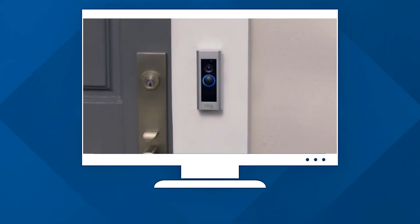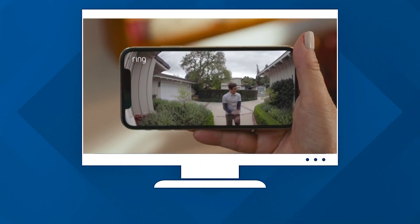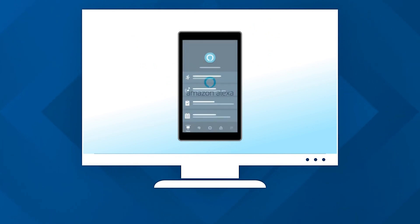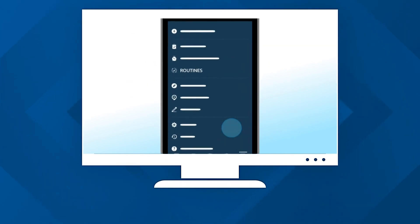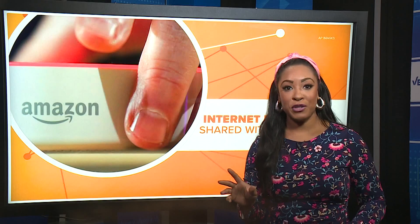This feature has raised some concerns about privacy and security. Amazon says it is secure and that your personal information will not be revealed. But people have those concerns — they don't like that your home's internet connection can be connected to a nearby stranger, even if it's a neighbor.